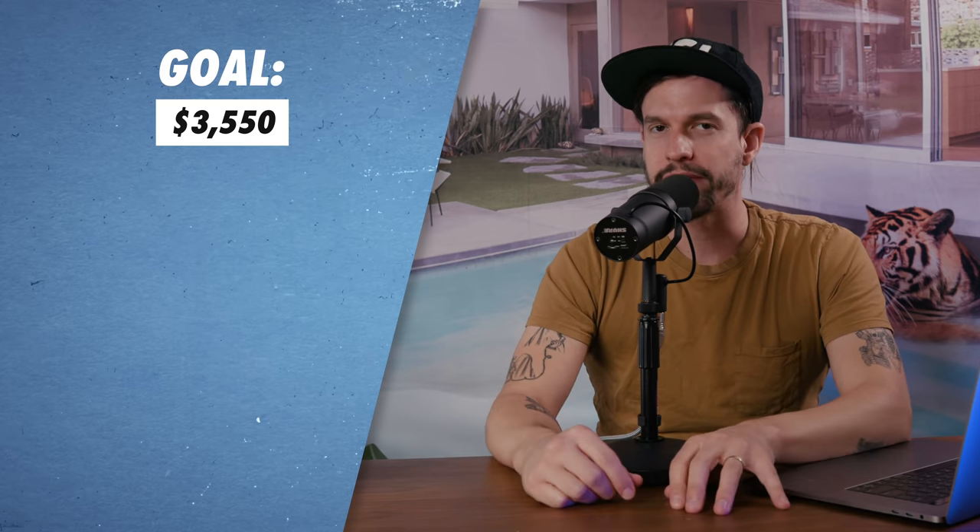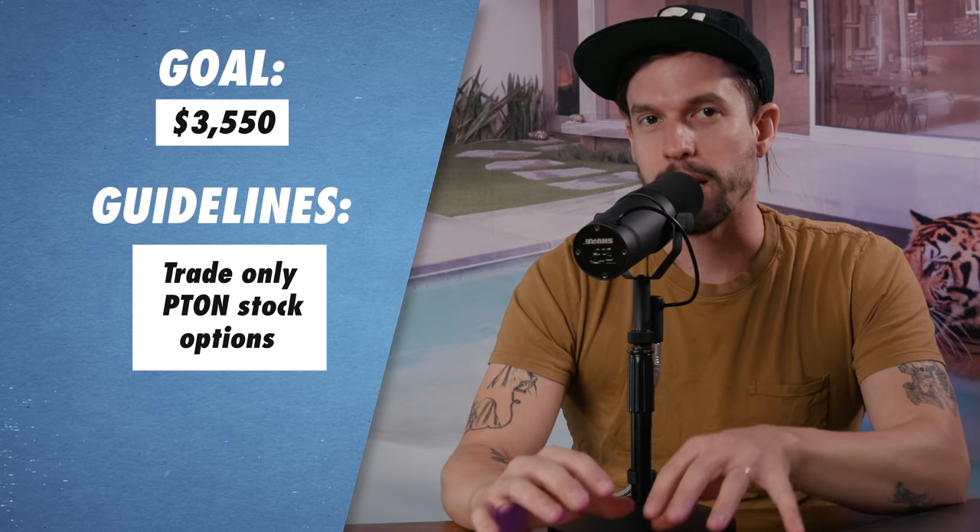I thought it'd be fun to focus on the Peloton stock when trading options to see if I can earn enough to pay for the bike. I'm also going to take into account the 30% I would set aside for taxes from normal stock market gains. So my goal for this video is to make $3,550 trading only Peloton stock options.